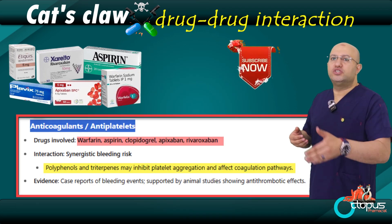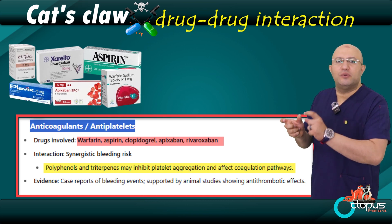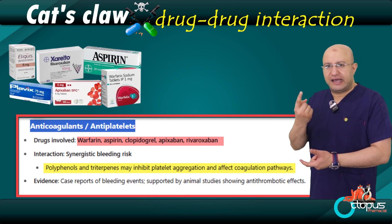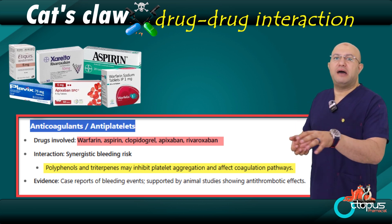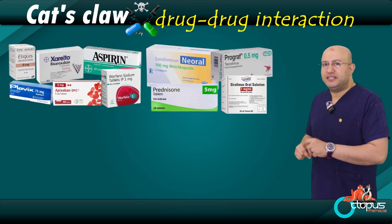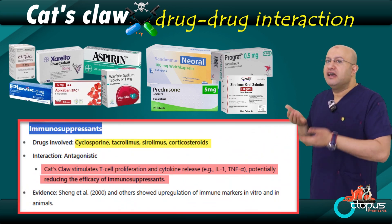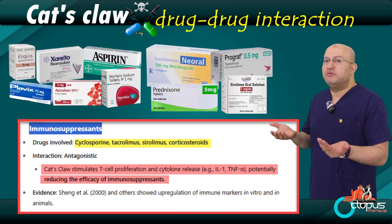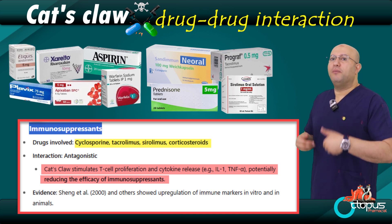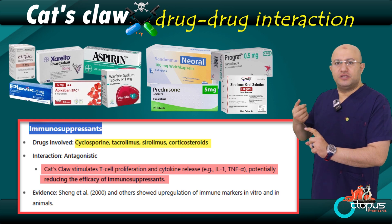Two: immunosuppressant medications. If someone is taking immunosuppressants — medications that lower the immune system — like in cases of organ transplant, autoimmune diseases, or cancer treatments, then using cat's claw is not safe. Why? Because cat's claw stimulates and strengthens the immune system, while the medication is supposed to weaken it to control the disease. That means the herb may cancel out the medication's effect, causing symptoms to come back strongly and making the treatment ineffective.